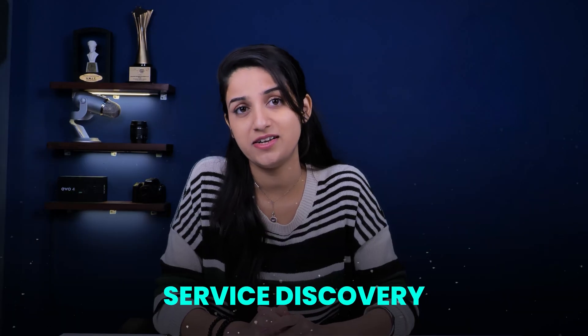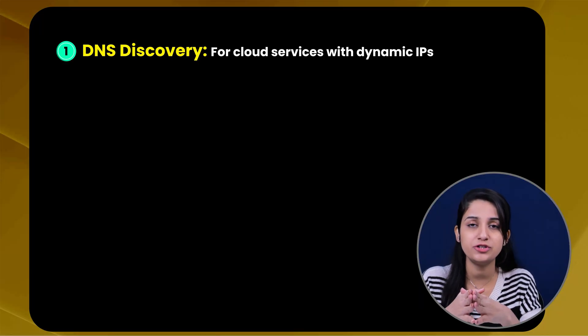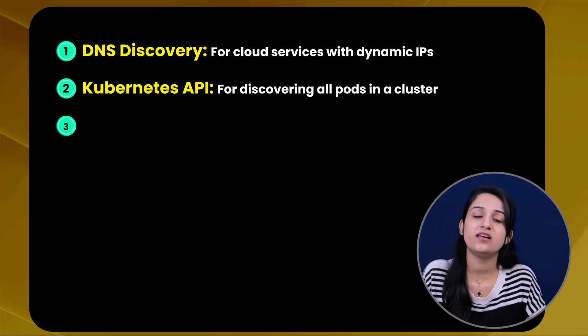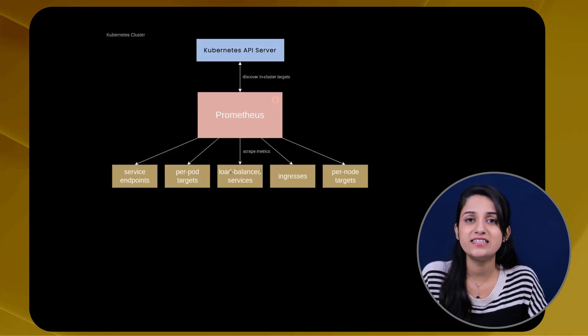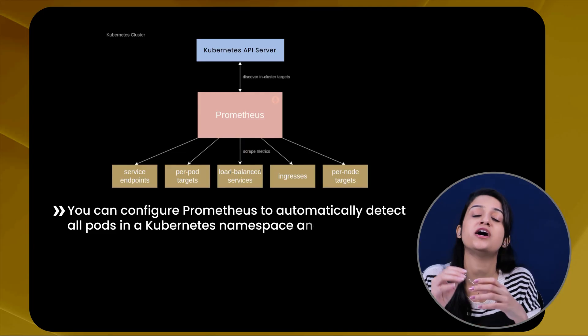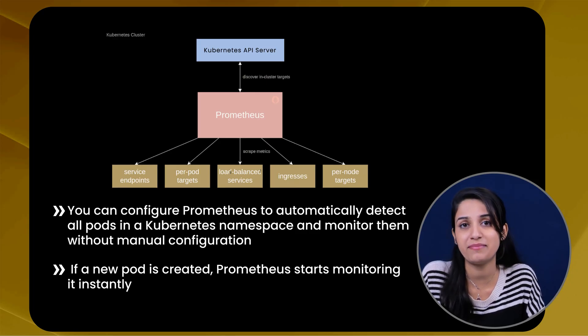In modern environments like Kubernetes or cloud platforms, services can scale up dynamically — and that's where Prometheus can automatically discover targets using the service discovery mechanism. Prometheus can connect to different service discovery providers: DNS discovery for cloud services with dynamic IPs; the Kubernetes API for discovering all pods in a cluster; cloud APIs for AWS, Azure, or GCP services; and file-based discovery for reading a list of targets from a file. For example, you can configure Prometheus to automatically detect all pods in a Kubernetes namespace and monitor them without any manual configuration — if a new pod is created, Prometheus starts monitoring it instantly.